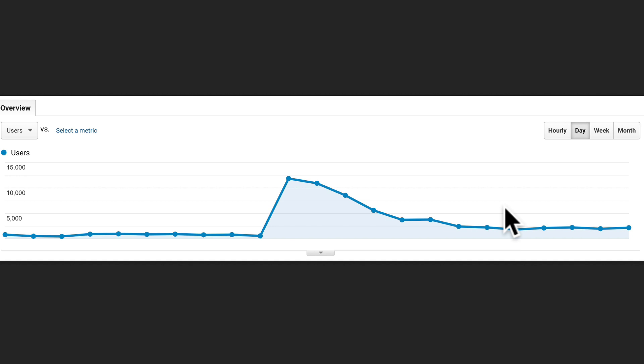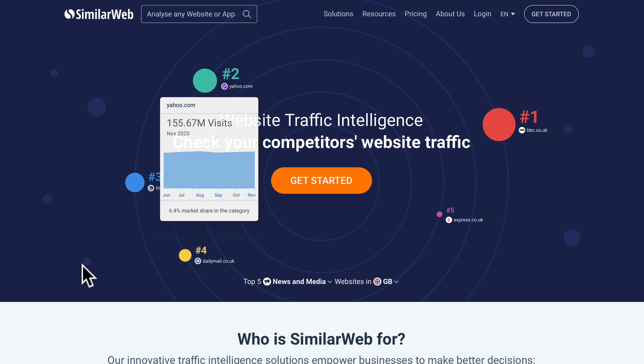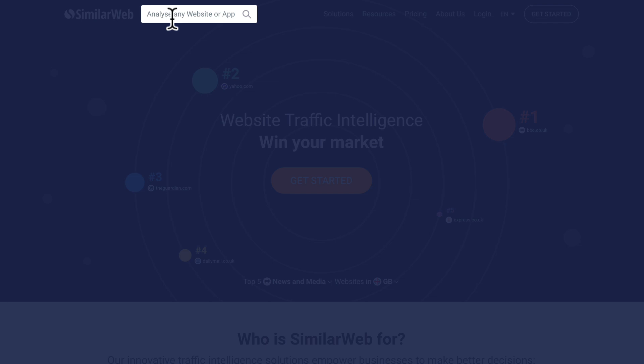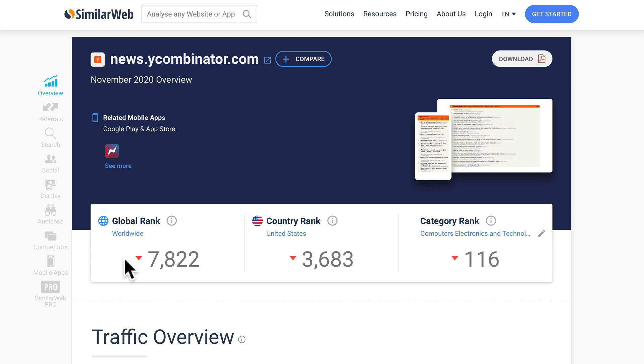The traffic source that we used is called Hacker News, but there is a lot more to it than just visiting that website and promoting links — that will not work. The strategy I give you today will increase your chance of success. Let's validate the website by going to SimilarWeb and looking at Hacker News. The actual domain name is news.ycombinator.com.